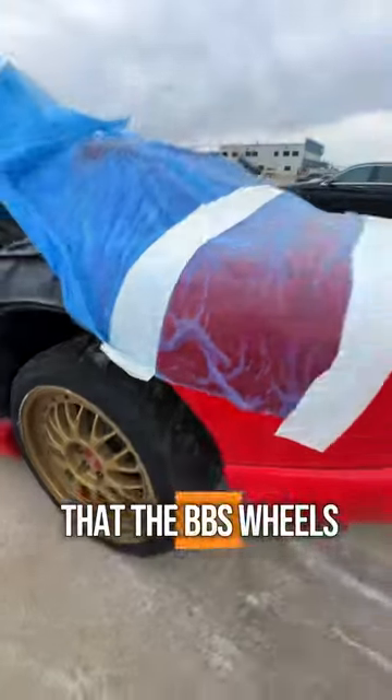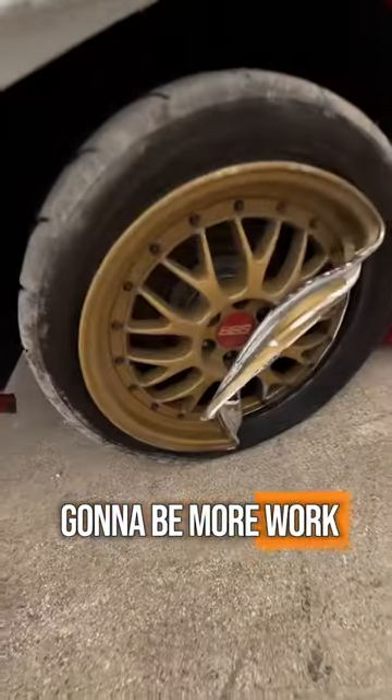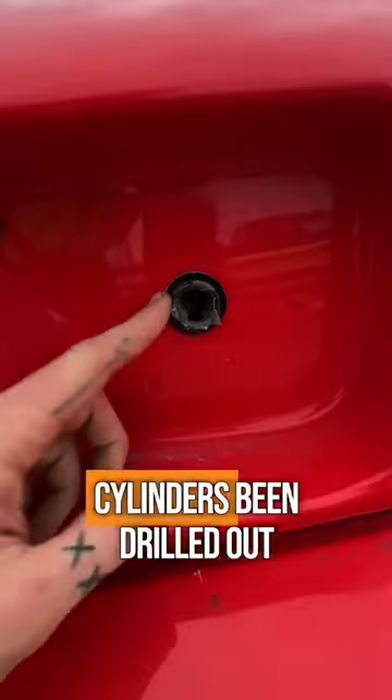There is some good news here in that the BBS wheels should at the very least be repairable, even if some are gonna need more work than others. The back end of the car is actually not in that bad of shape, even if the exhaust is two different lengths and the rear lock cylinder's been drilled out.